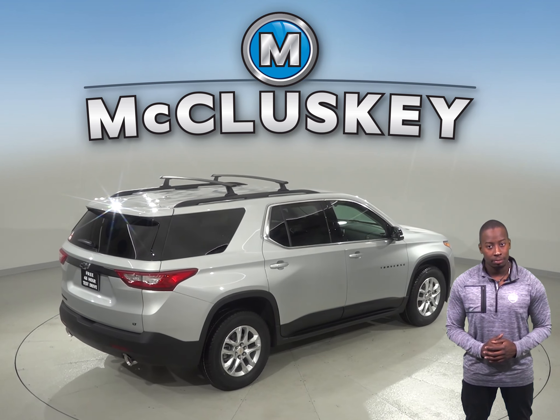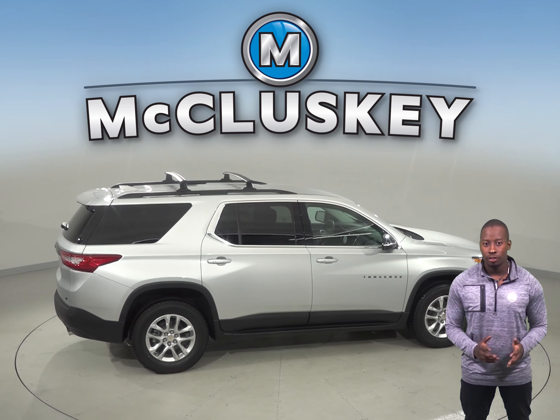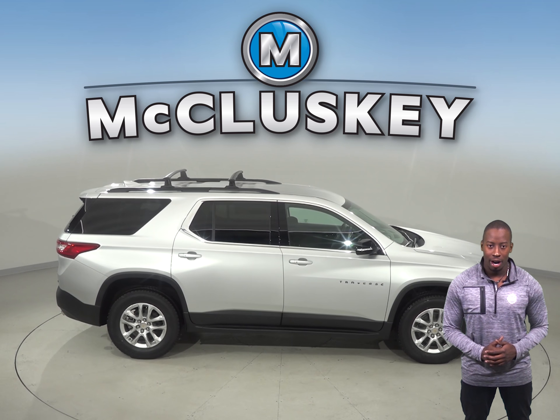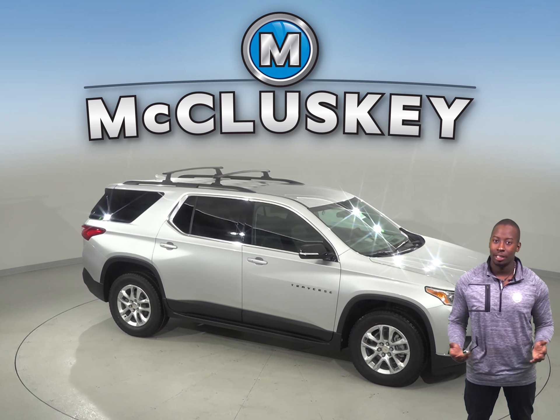The Ford Flex can only seat up to 7 people, whereas the Chevrolet Traverse can seat up to 8. Come on down and give the 2019 Chevrolet Traverse a try before you buy it with our free 48-hour test drive. Once you purchase it, we will cover it with our free lifetime mechanical warranty for unlimited miles and unlimited years.